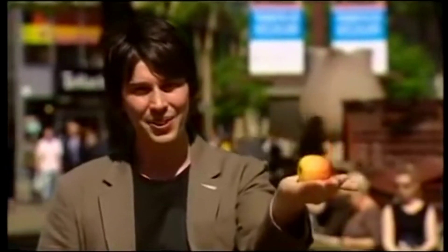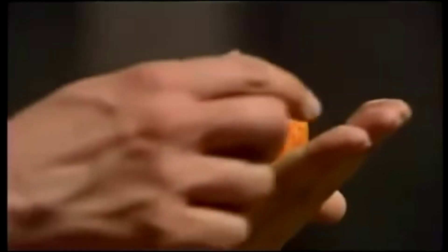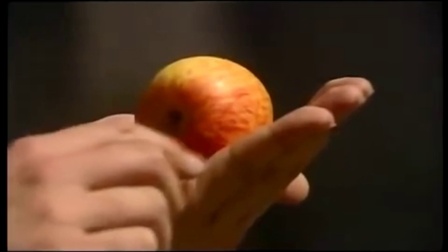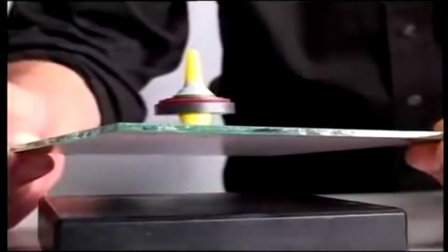So even though the whole planet Earth is pulling the apple down to the ground, the apple stays firmly in my hand because the electrons in its surface are repelled by the electrons in my palm. I've used the word electromagnetism to describe a single force, but electricity and magnetism seem at first sight to be very different phenomena.